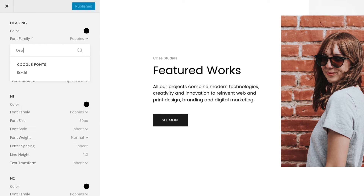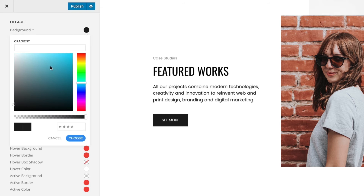Customize fonts, colors, spacing, or sizes — pretty much anything to create your own look, all without writing a single line of code.